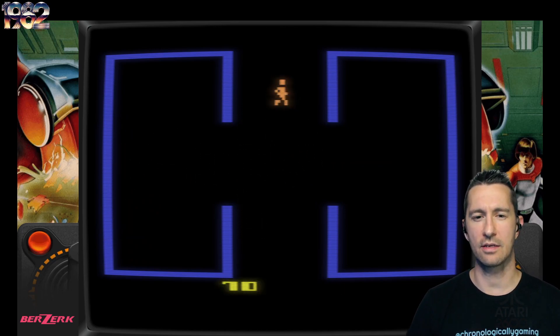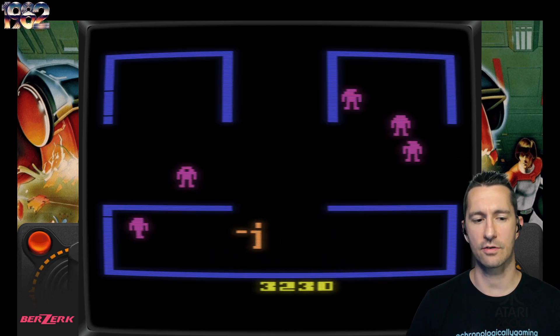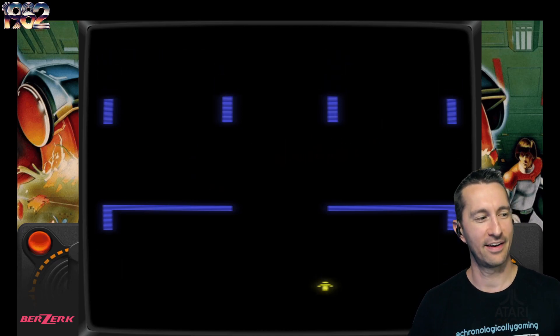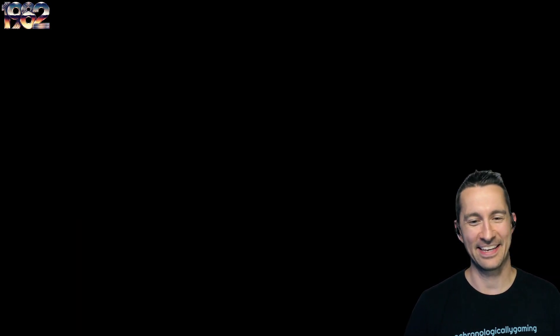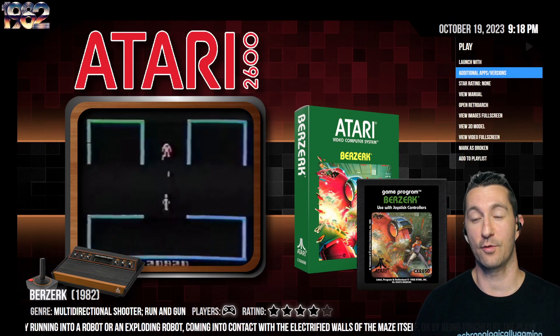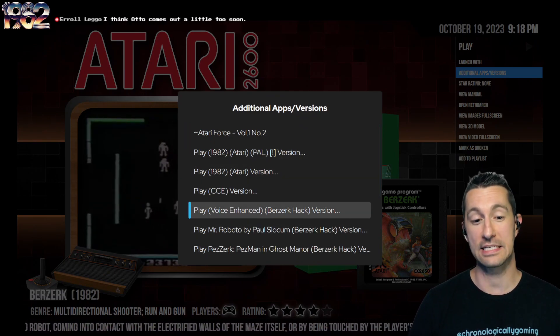This is a lot more action-oriented than games like Adventure or Haunted House, but it's still the top-down maze-style game going screen by screen. Whether it's Evil Otto or Evil Evan — just for fun, because we're here, let's go ahead and boot up the Berserk hack where we can hear some voices in the game.